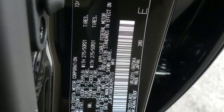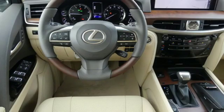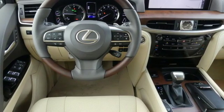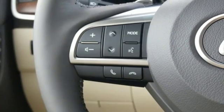V8 engine. Active front and rear anti-roll bar. Bluetooth streaming audio. Auto dimming mirrors. Multi-zone climate control. Auto dimming rear view mirror. External memory control.